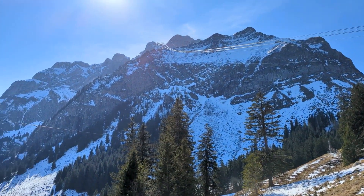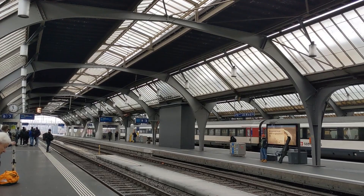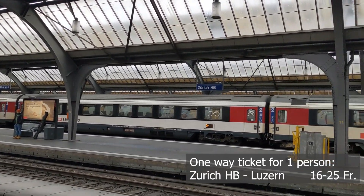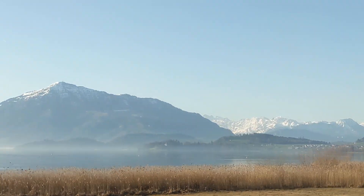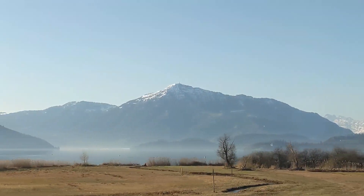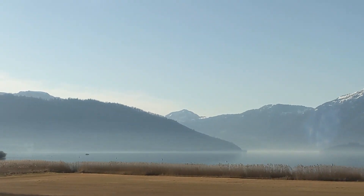First I'll tell you how to get to Luzern from Zurich. The earlier you plan the trip, the cheaper you can buy tickets. Trips in the morning are usually cheaper and with fewer people. Full price in one direction would be from 16 to 25 francs per person. The ticket for one direction is cheaper, but you need to take the train at exactly the time specified on the ticket. If you want more flexibility, you can get the day ticket which will cost around 50 francs per person.